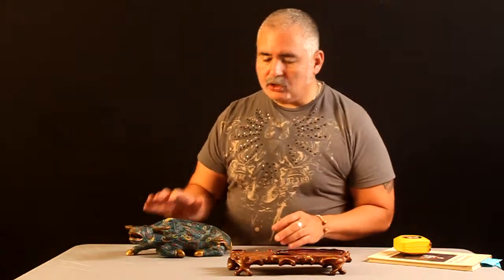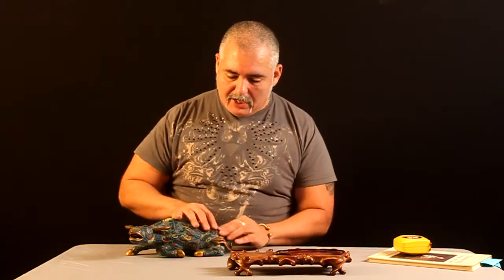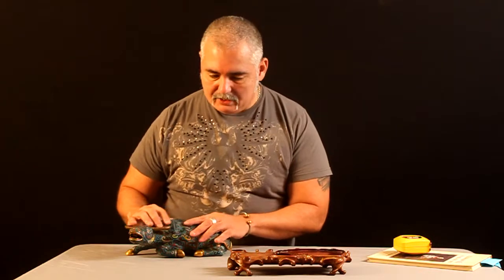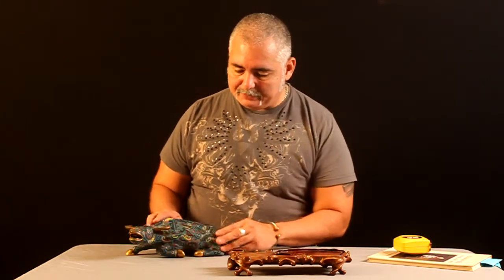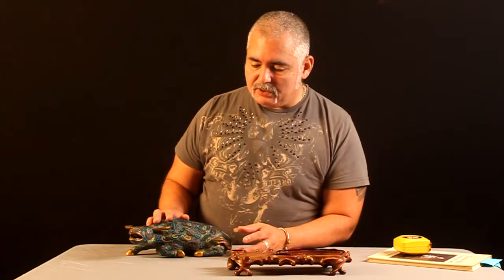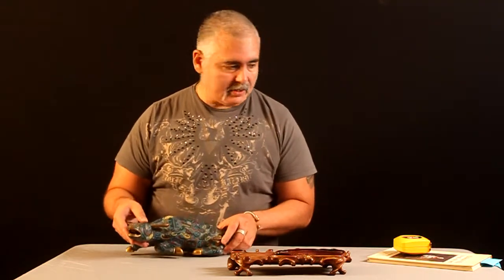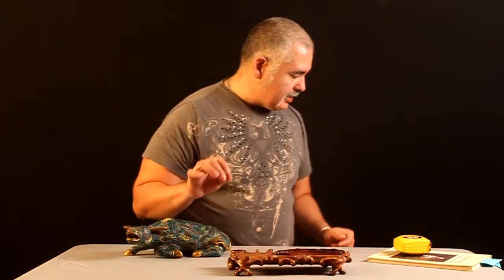Look at the close-up pictures and you're going to see the detailing — it's like you could almost feel it. It's in very, very good condition, no signs of wear. This is all real brass. It's a heavy piece.